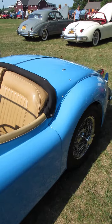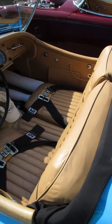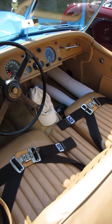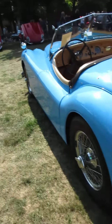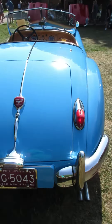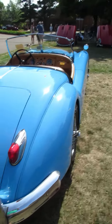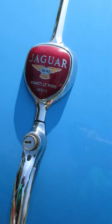What a gorgeous car. They certainly picked a very vibrant color when they did this one. Looks like the Jaguar was a winner at Le Mans for a few years.